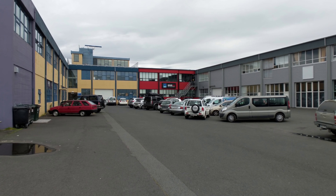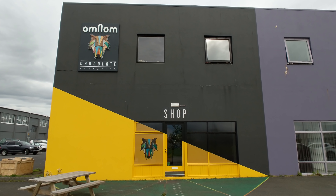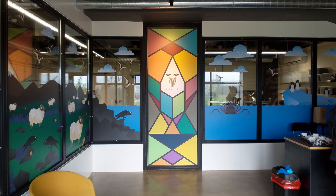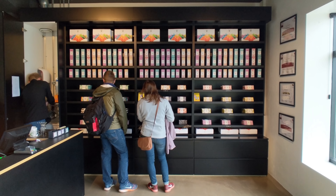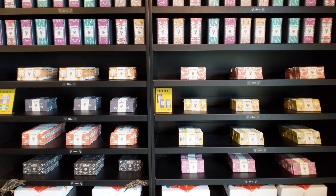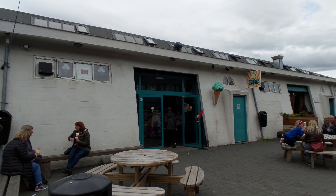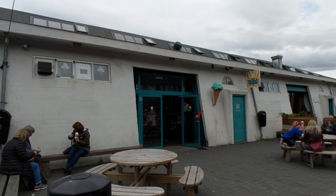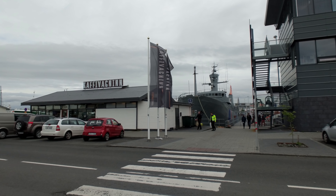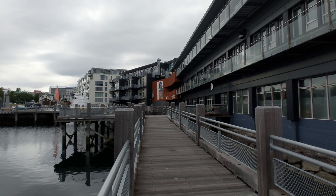And if that wasn't enough, just behind their building is an amazing chocolate company by the name of Omnom Chocolate. They have a pretty impressive line of treats, with my personal favorite being the burnt barley chocolate — it's strange but delicious, and to me, appropriately Icelandic. All of this is frankly just a taste of what there is to do in the Old Harbor area, and to make things better, that section of the city just keeps growing, changing, and getting better and better by the day.